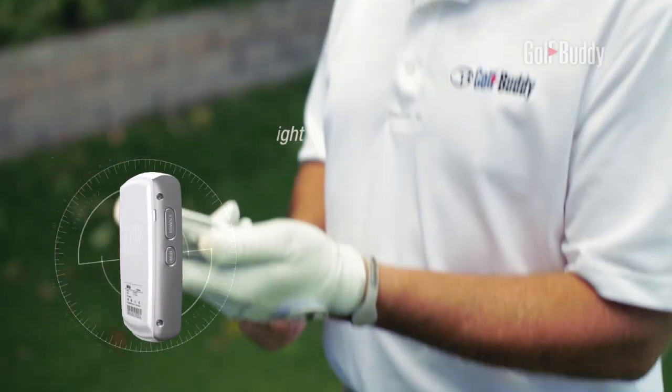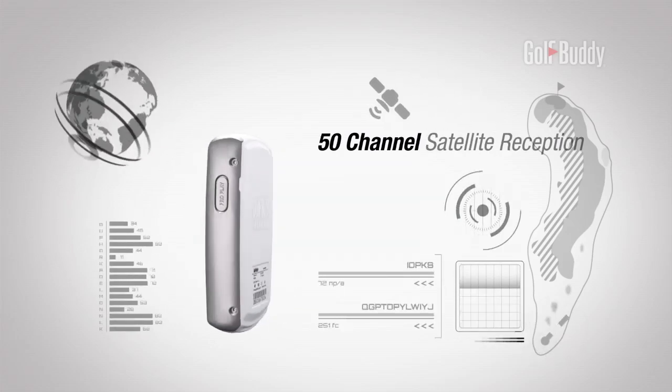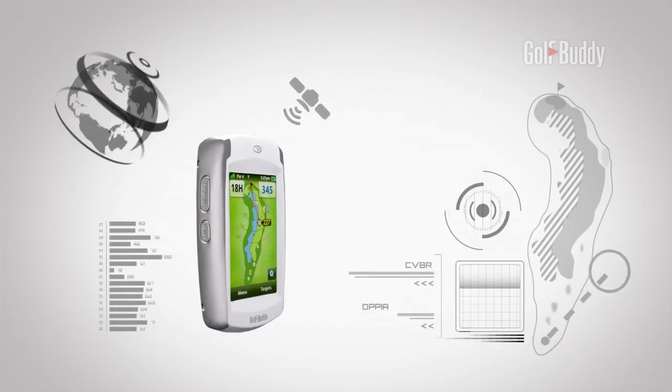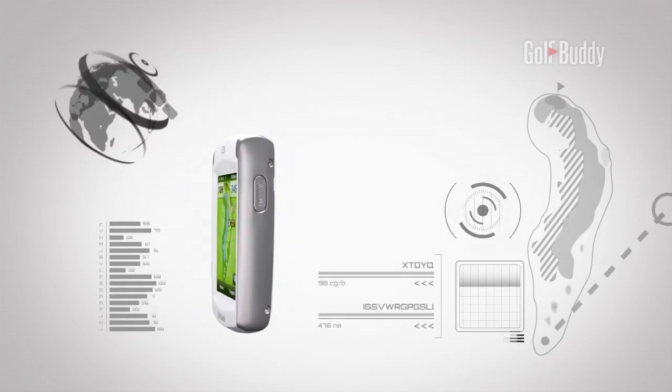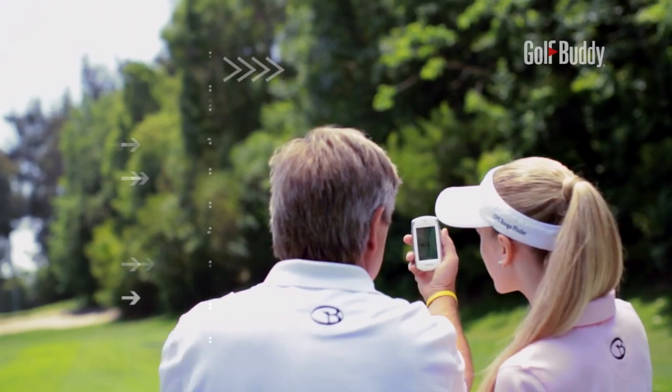A 50-channel satellite reception allows the Platinum to quickly and automatically recognize the course and hole you're playing on. The Golf Buddy Platinum even prevents you from losing signal under trees or in heavy cloud conditions.